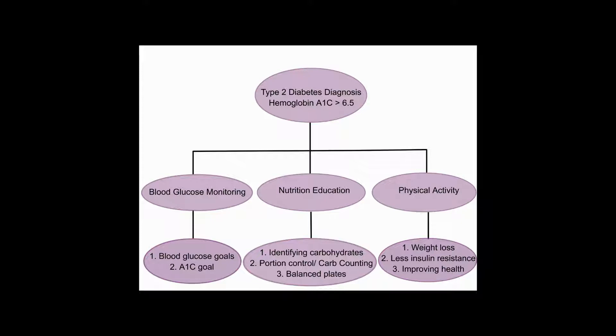Blood glucose monitoring is important so that the patient will be aware of the changes in blood sugar so that they can adjust as necessary. A healthy hemoglobin A1c less than 7% represents optimal diabetes control.